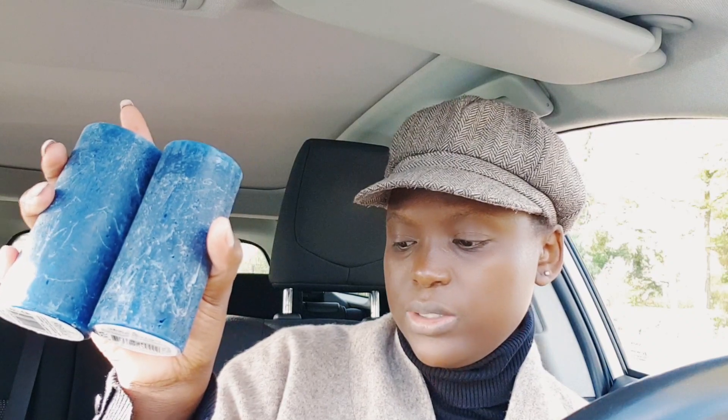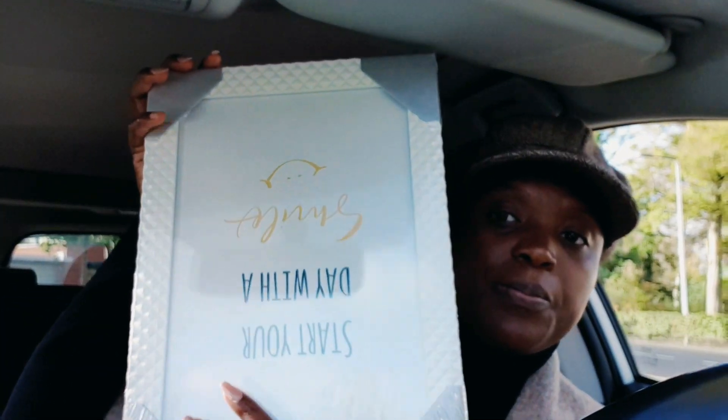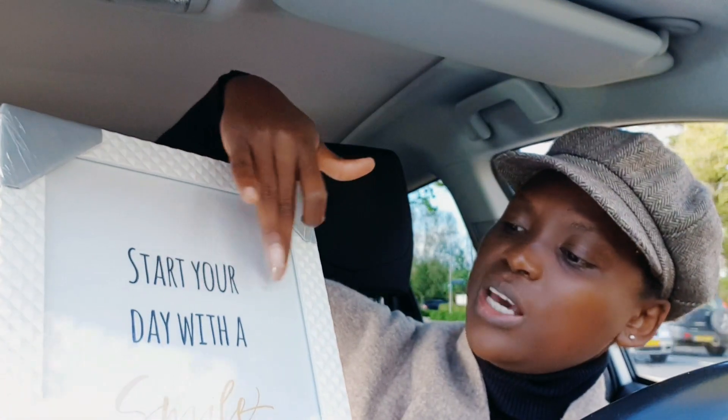And then I took these two slim blue candles — normal candles for when I have my blue theme on. Each one was also 96 cents. And then I also bought this frame — I got this frame because I want the words inside. It says 'Start Your Day With a Smile' and I thought it was so cute. I'm going to take that quote and put it on another frame a friend made me.